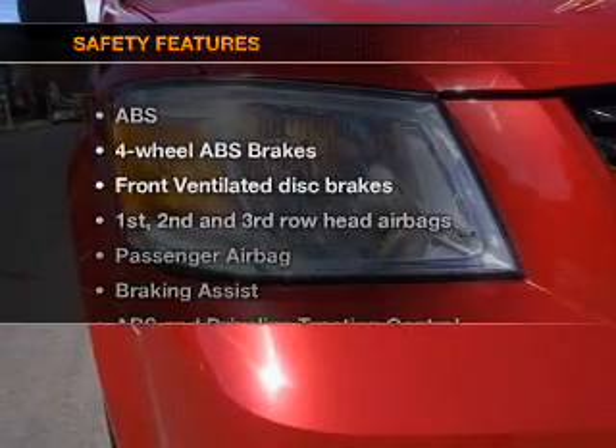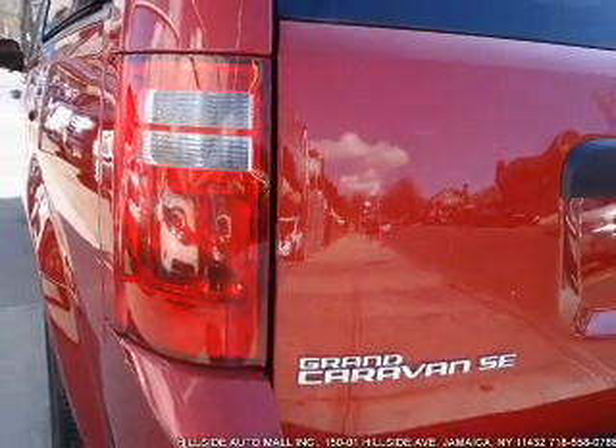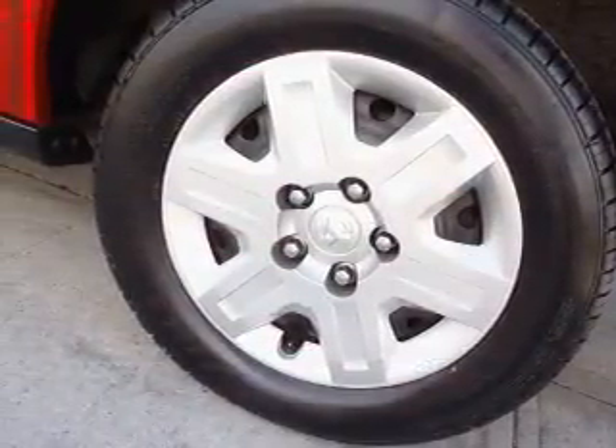If safety is a high priority, rest assured knowing that these top safety components are included: front ventilated disc brakes, curtain head airbags, passenger airbag, traction control, stability control, and low tire pressure warning.